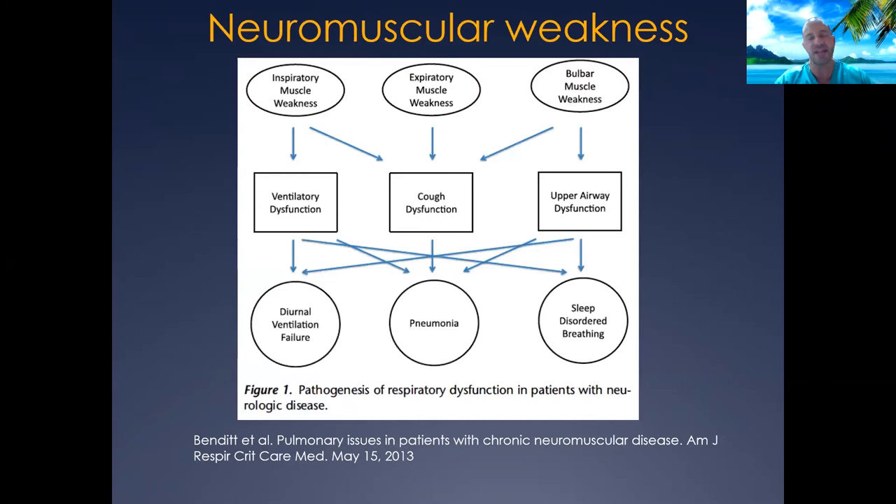These challenges affect neuromuscular patients in combination, often resulting in difficulties taking big breaths in and giving a forceful exhalation, causing cough dysfunction and increased risk for pneumonia. They may also develop upper airway dysfunction, upper airway obstruction, secondary tracheomalacia, and retention of secretions. This can further lead to sleep-disordered breathing, CO2 retention, and hypoxemia — all feeding together to make these patients more complicated than just one issue.